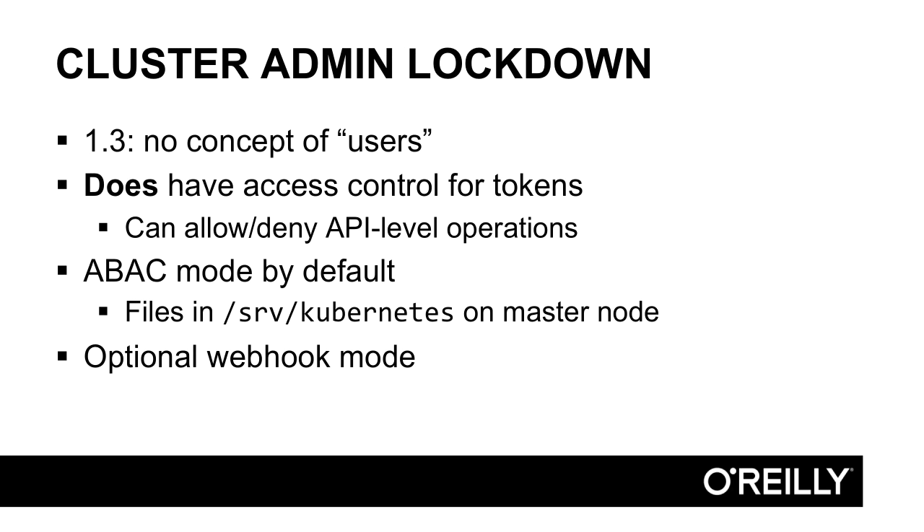The next thing you should consider is locking down access to the Kubernetes administration tools. Kubernetes doesn't currently have the concept of user accounts, so there's no paper trail for changes to the cluster. For example, you won't be able to know who scaled the API replication controller up to five instances. But it does have access controls. Using kube control requires a token, and different tokens can be configured with different permissions. Clusters created in AWS using the kube-up script have ABAC authorization turned on by default. ABAC stands for Attribute-Based Access Control, and it's a method that allows named tokens with defined permissions.